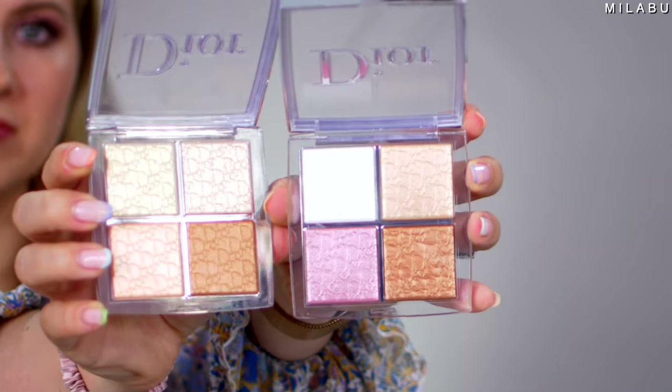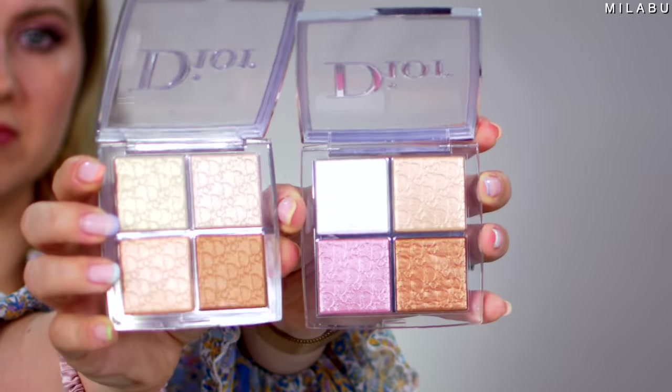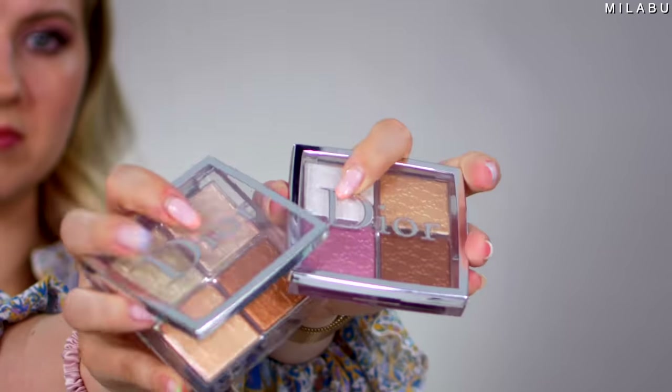Last but not least for the face, we have their Backstage Glow Face Palette. I picked up both of them just to see the difference — these each retail for $45. Working them together — oh my gosh, they're not exaggerating any kind of texture on my face. Very, very pretty.